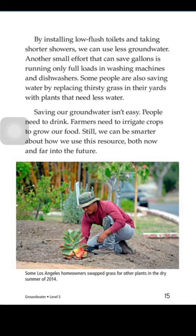Saving our groundwater isn't easy. People need to drink. Farmers need to irrigate crops to grow our food. Still, we can be smarter about how we use this resource, both now and far into the future.